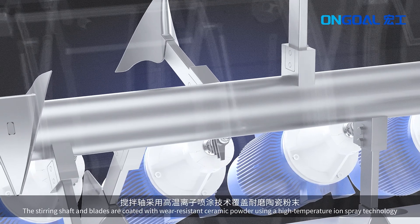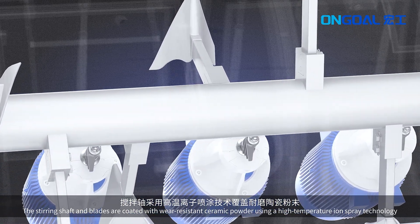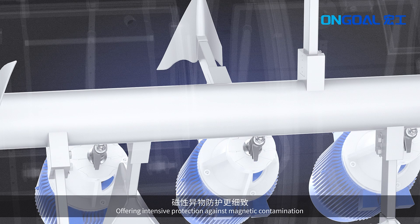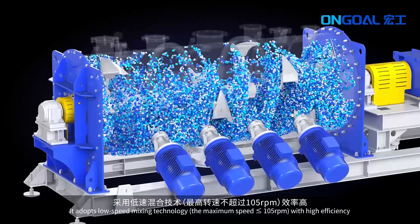The stirring shafts and blades are coated with wear-resistant ceramic powder using high-temperature ion spray technology, offering intensive protection against magnetic contamination. It adopts low-speed mixing technology.